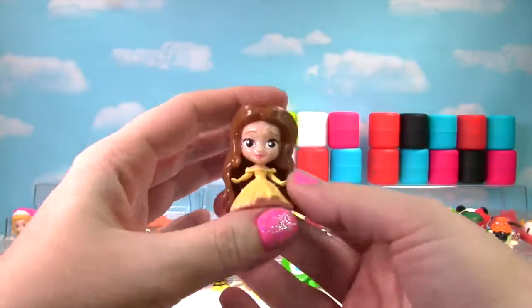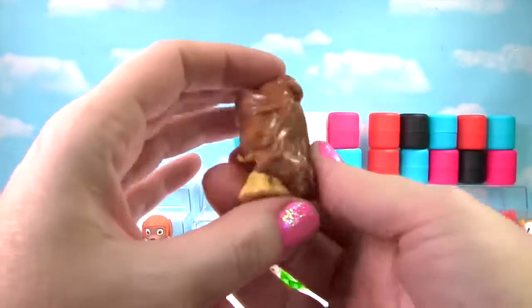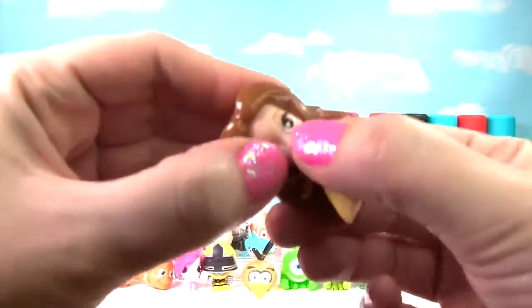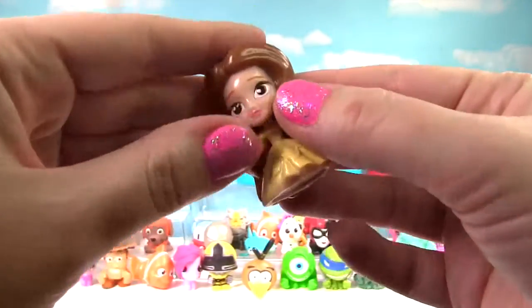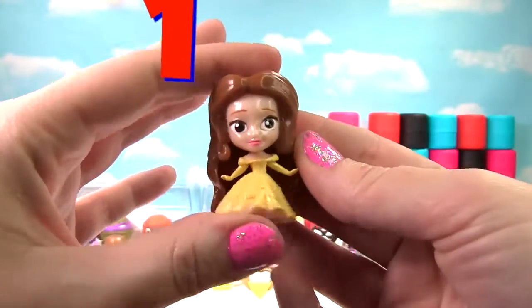It's Belle from Beauty and the Beast! She looks very pretty, but she is not very squishy or stretchy, so she just gets a 1 on the Squish Meter!